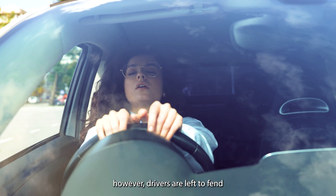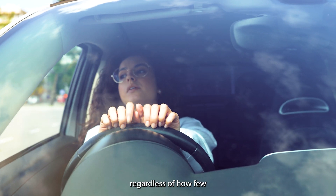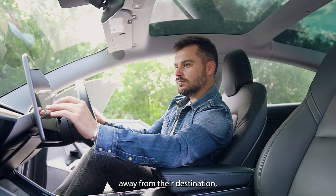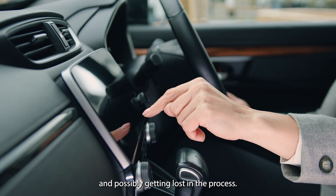Once at the destination, however, drivers are left to fend for themselves in terms of parking, regardless of how few spaces are available or how far away they are. This potentially forces drivers away from their destination, hoping to find a free space and possibly getting lost in the process.